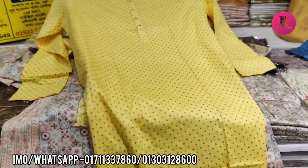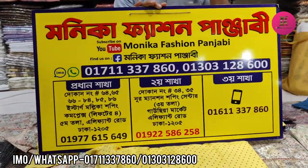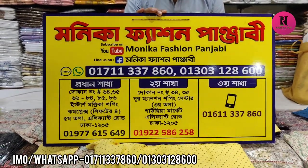This is the last design. This is the address in the room. This is Monika Fashion Punjabi, Starmoli's shopping complex, fifth floor. Keep watching my channel. Take care. Love, Fais.